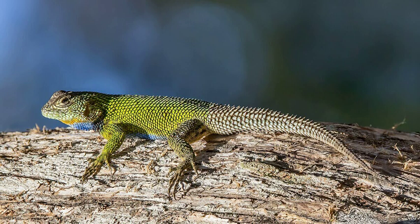Description. Emerald swifts are distinctly bright green in color, with males typically being more striking than females, having bright blue patches on either side of the belly. They grow from 6 to 8 inches in length. Like other species in the genus Sceloporus, their scales tend to be fairly stiff and heavily keeled, giving them a spiny texture.